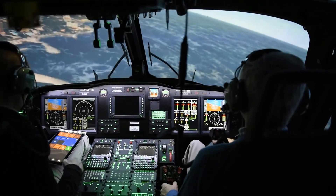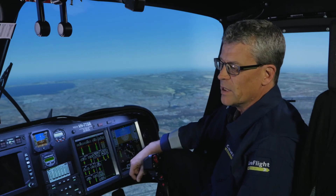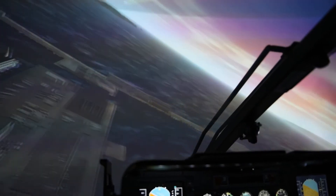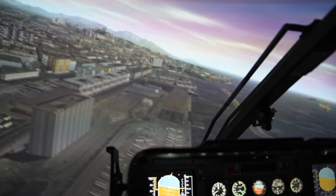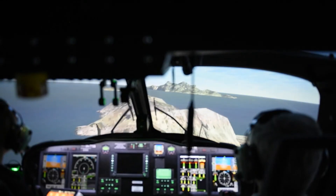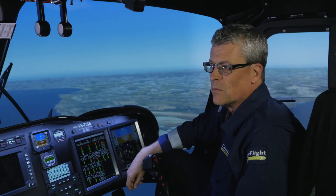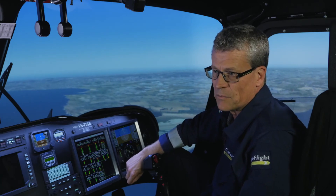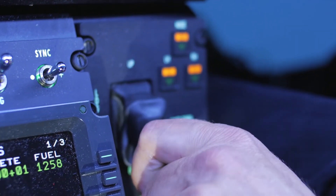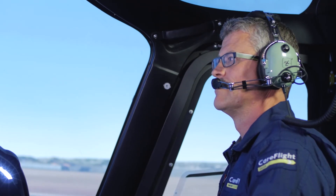At CareFlight and many other search and rescue organisations who will come to the sim in Australia, we need to do scenario-based training, and that's the beauty of the Reality H. It will let us build the scene or the rescue scenario into the database. We'll cater for all different parts of the industry — oil and gas, SAR, EMS, even private operators if they want to come. The Reality H has all those features built in, which allows us to tailor for any type of flying that we need to do.